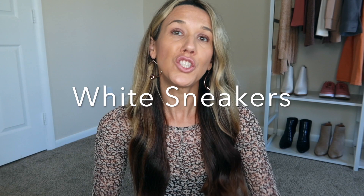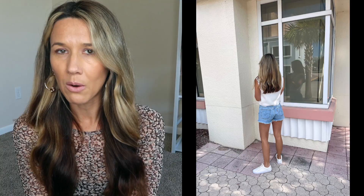Moving on to the second wardrobe staple for spring: white sneakers. I have two pairs here. The first pair are my Madewell sneakers — as I went to grab them I realized they are quite dirty, but they'll wipe off very easily. I've had these sneakers about three years. If you've followed my channel in the last year, you've seen these many times. They are true to size, always available, and incredibly comfortable. I always wear a little no-show sock with them, but I can wear them for hours. If I was going to recommend one white sneaker, it would be these.